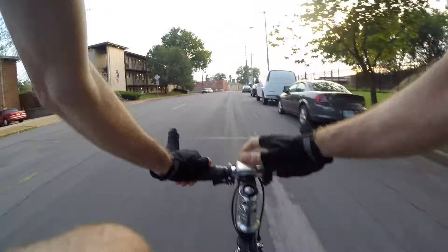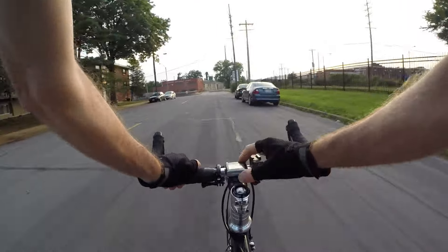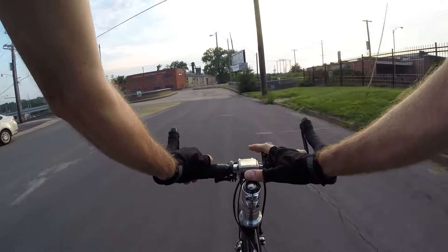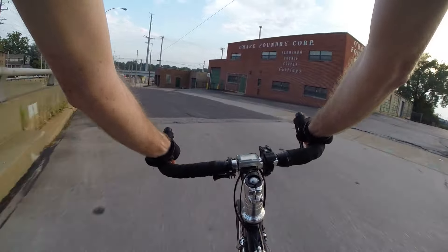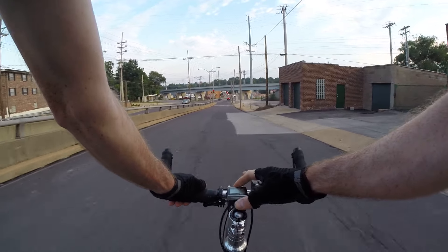I have ridden 20 miles so far today, with a total ride time of one hour 25 minutes. So you can figure out average speed from that.